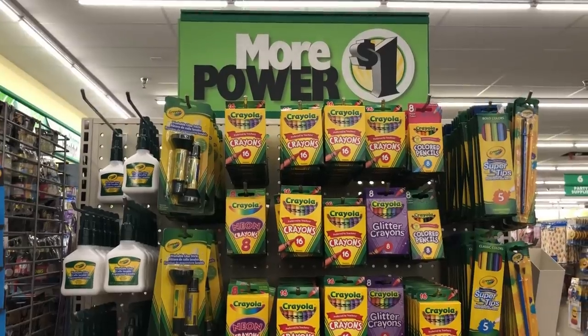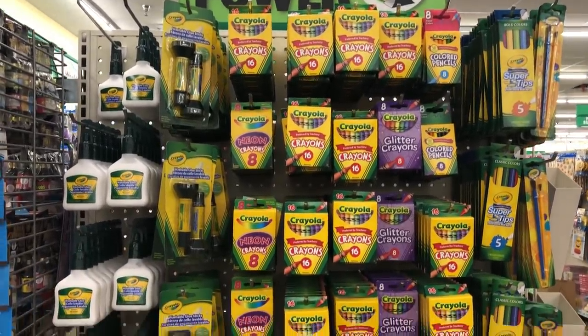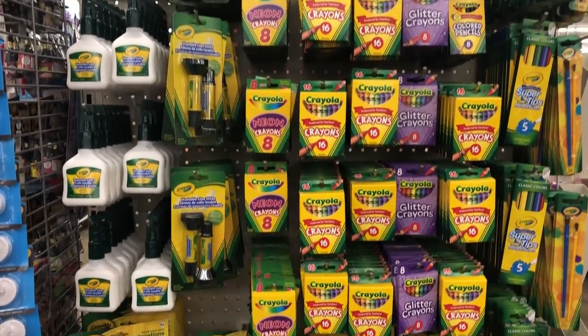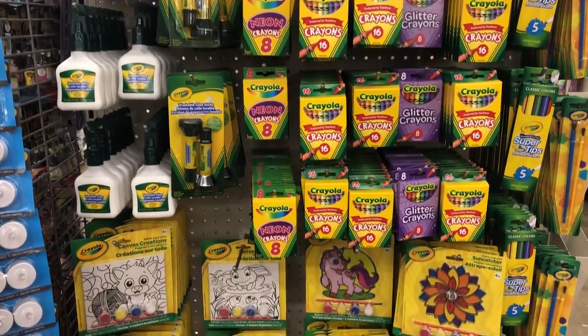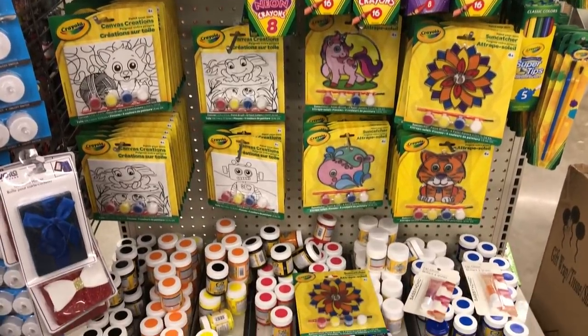Moving on — pineapple stuff in the Teaching Tree section. I think this is really cute, never seen this whole set before, and I wanted to show it to you guys. Then there was this whole Crayola section — okay, this is amazing, look at all of the Crayola stuff.